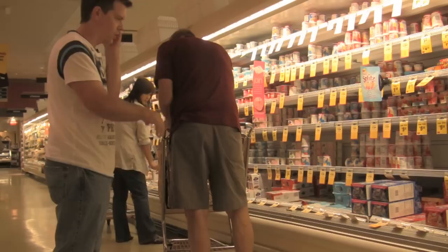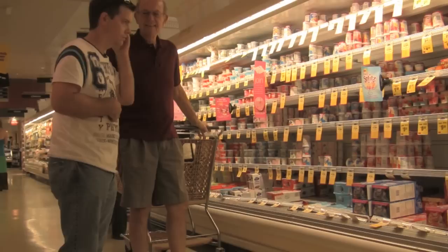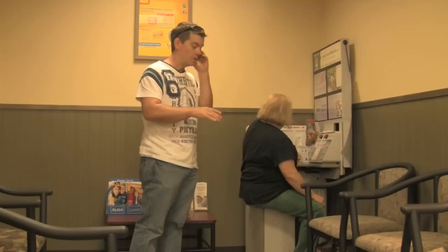Dark beige shorts and a reddish shirt. He just said hello.